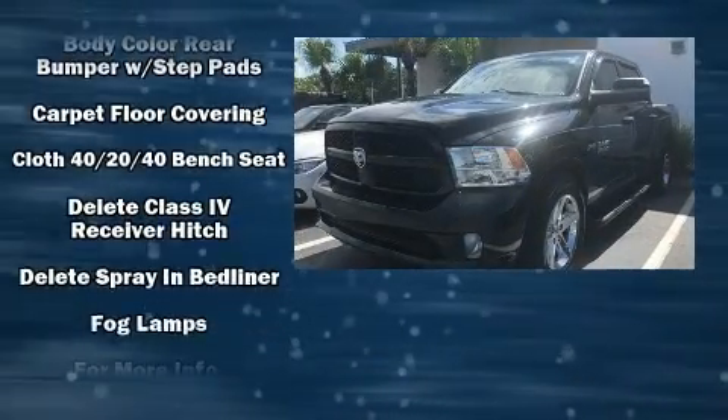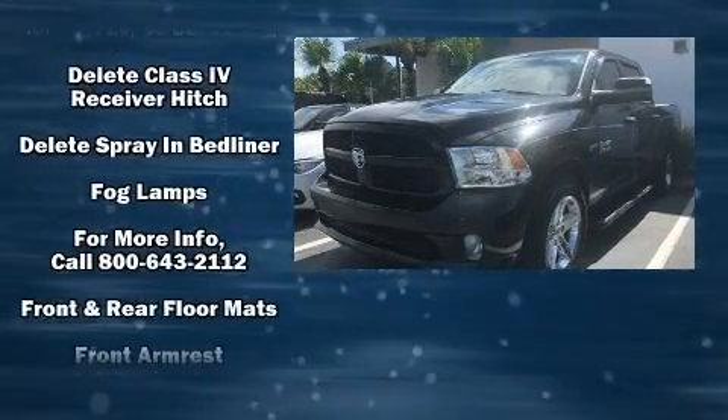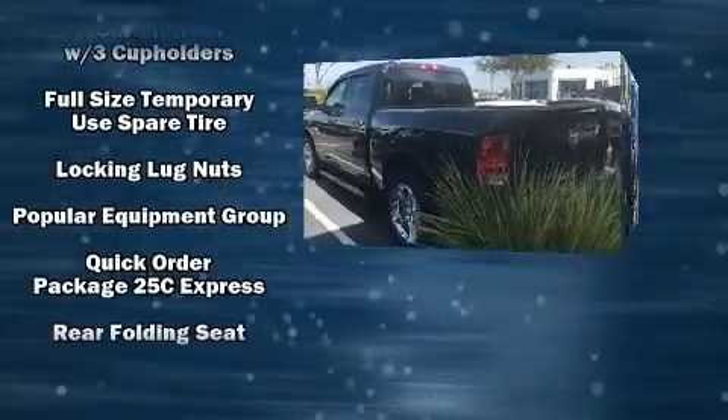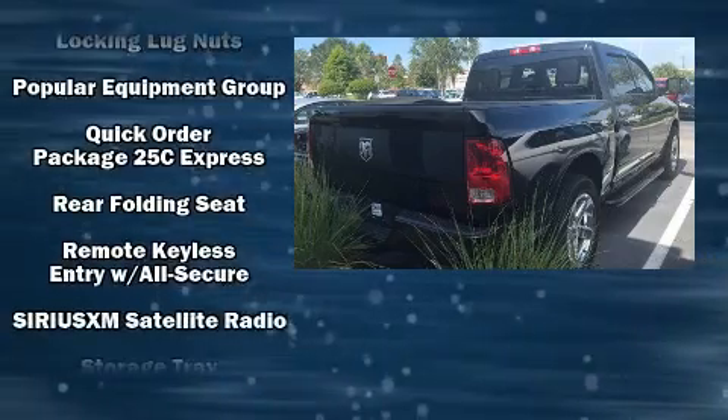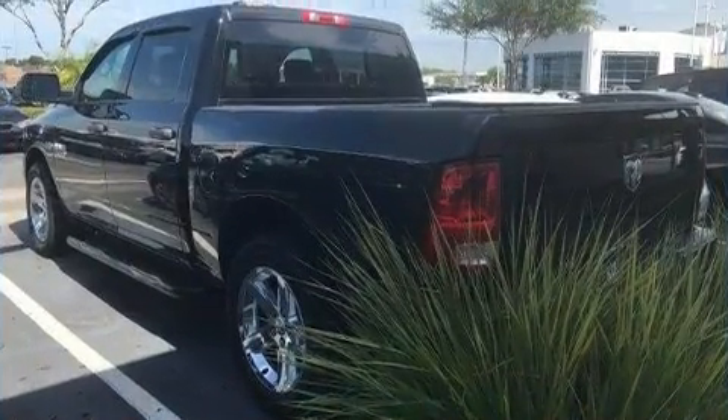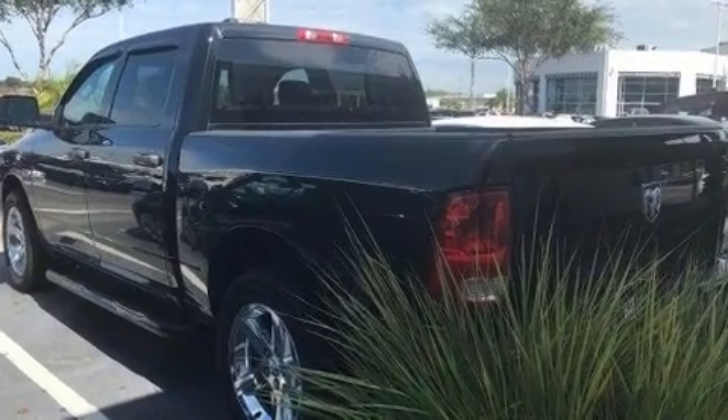Additional safety features include a panic alarm and four-wheel disc brakes with ABS. Brake Assist technology provides extra pressure when applying the brakes. A Carfax History Report provides you peace of mind by detailing information related to past owners and service records.